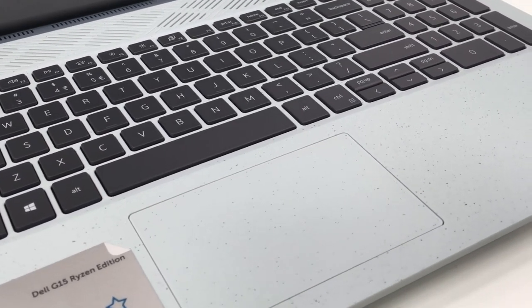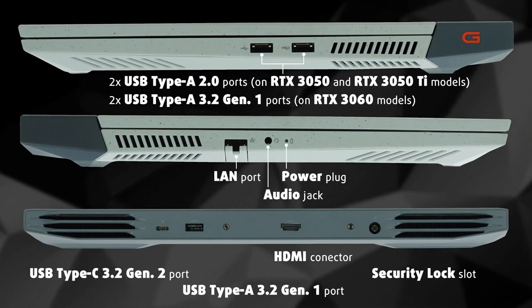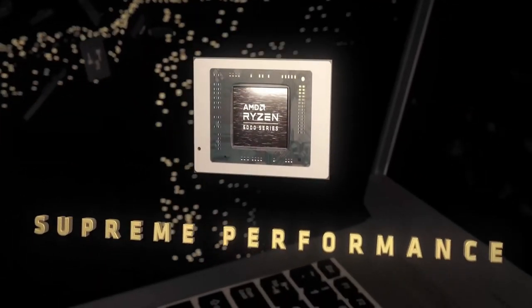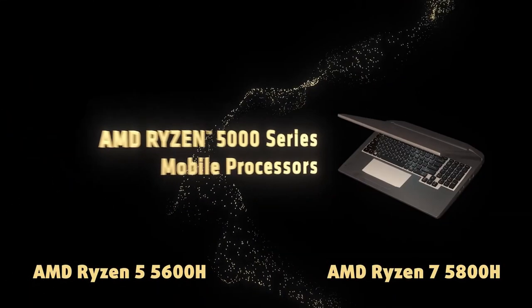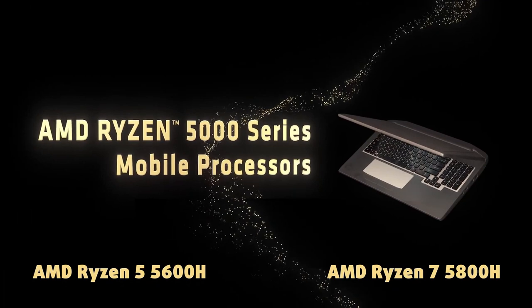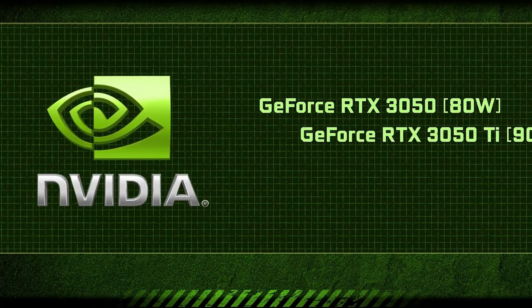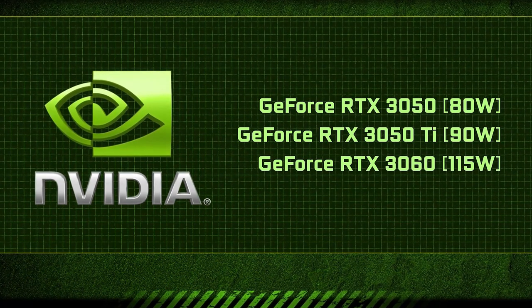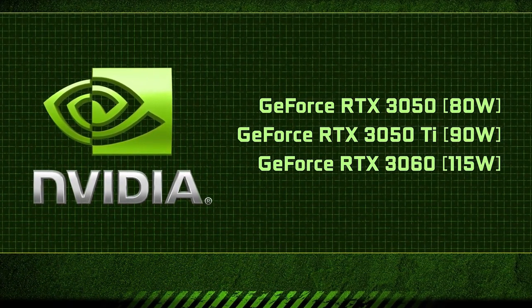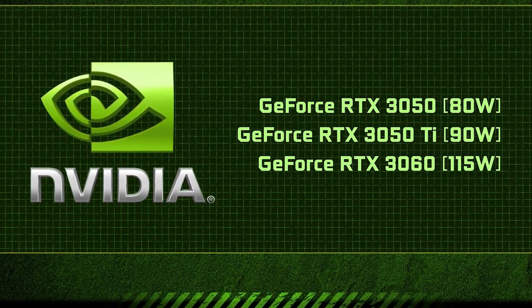Under the hood, the Dell G15 Ryzen Edition houses powerful AMD Ryzen processors, providing gamers with an unrivaled performance experience. Whether it's the Ryzen 5000 series or the previous generation Ryzen 4000 series, these processors deliver exceptional multi-threaded capabilities, enabling seamless multitasking, faster rendering, and improved gameplay. The G15 Ryzen Edition is a true workhorse that effortlessly handles demanding games and resource-intensive tasks, accompanied by dedicated graphics cards from NVIDIA's GeForce GTX or RTX series for breathtaking visuals and smooth gameplay.